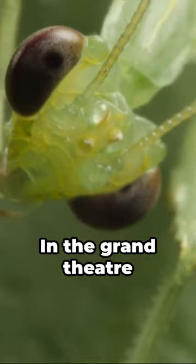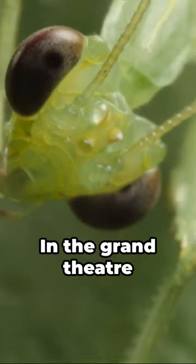In the grand theatre of nature, the praying mantis truly is a remarkable player, showcasing survival adaptations that are nothing short of extraordinary.